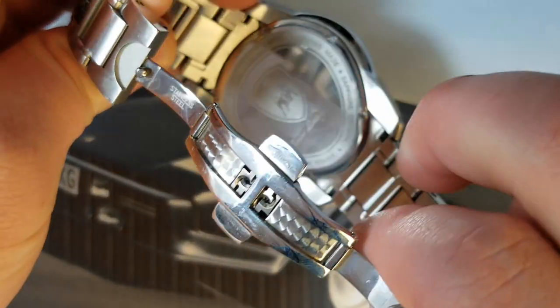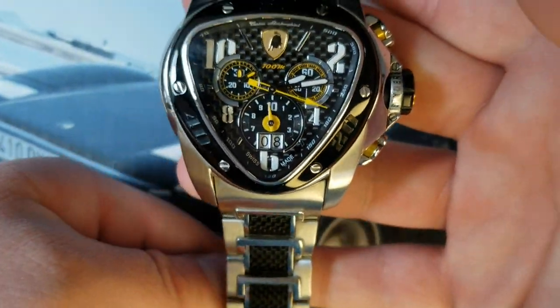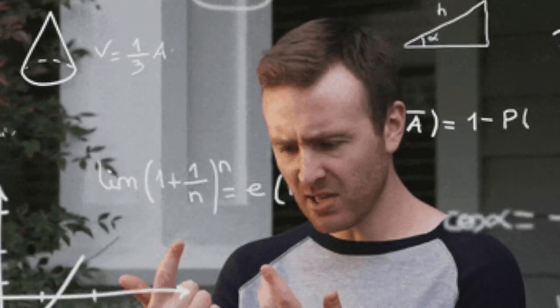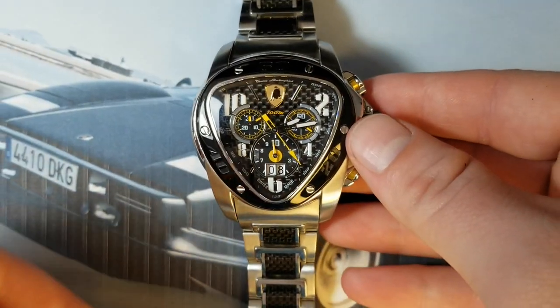However, the more I wanted to hate this watch, the more I started to fall in love with it. And just like I was when I was a little kid, I was still starstruck by the fact that it was made and designed by Lamborghini. However, while reviewing this watch, I constantly felt like there was something missing. Oh yeah — the car. And just like my hero Jeremy Clarkson, I took this review to the streets.